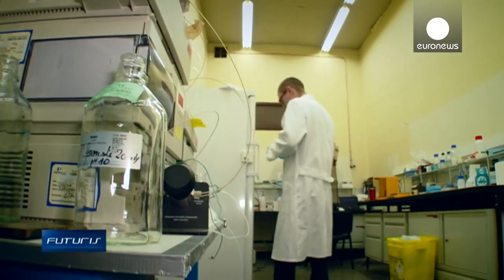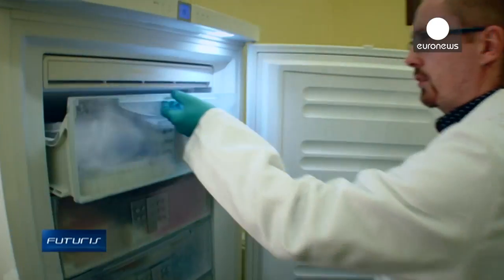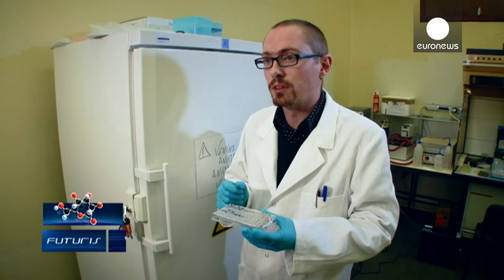This venom comes from a dangerous viper from South America. It is a very active and powerful venom — a complex chemical cocktail. And we want to identify which of these components have good potential to eventually develop new medicines.